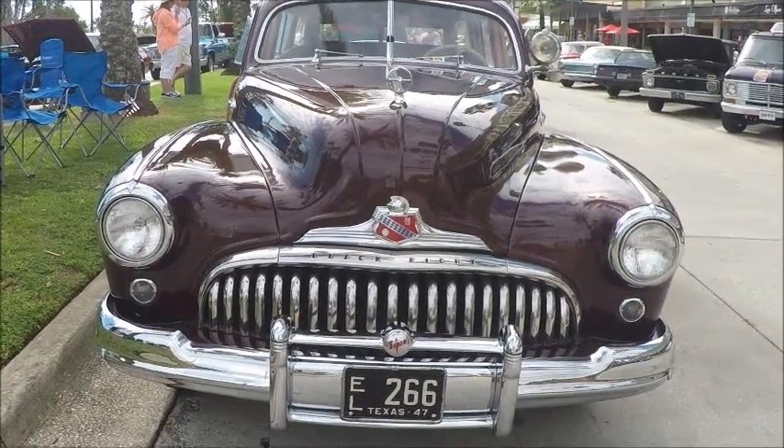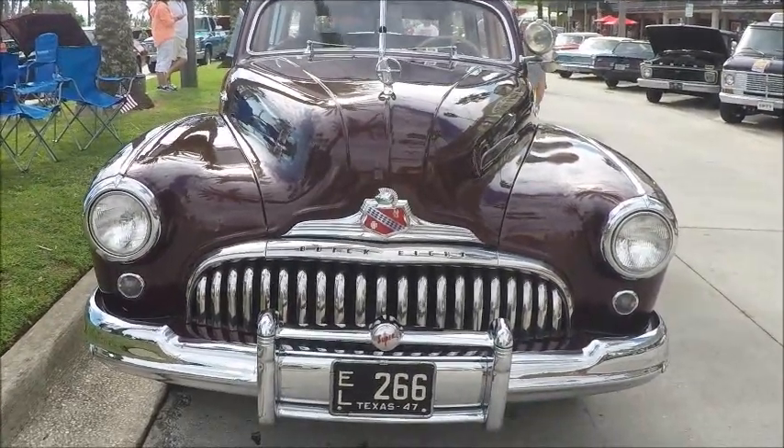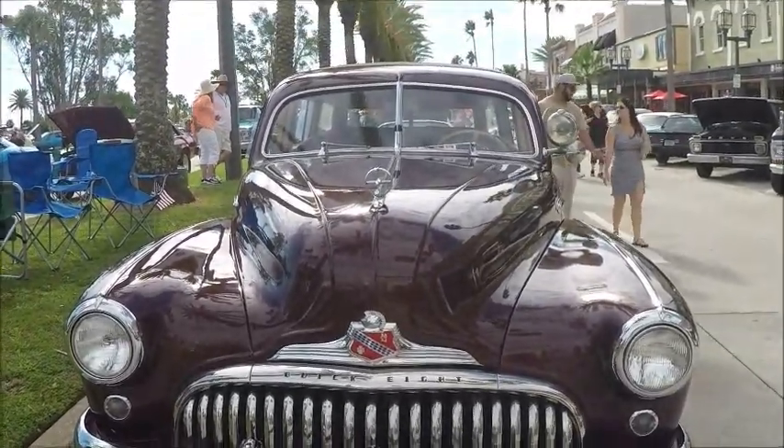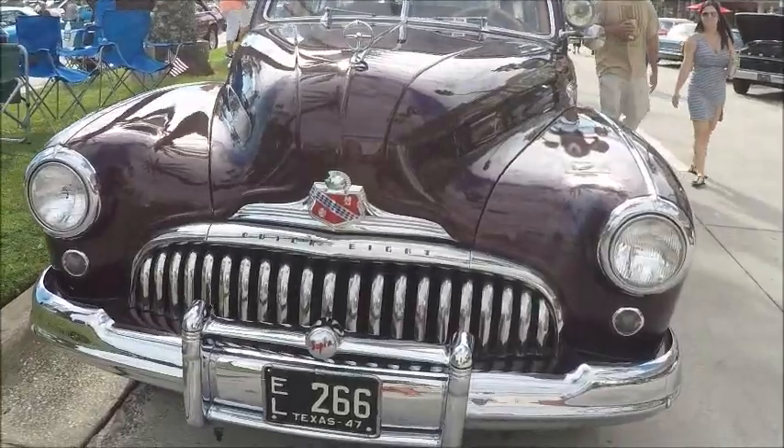This is a 1947 Buick Super Woody Wagon, beautifully restored. The maroon paint is in perfect shape.